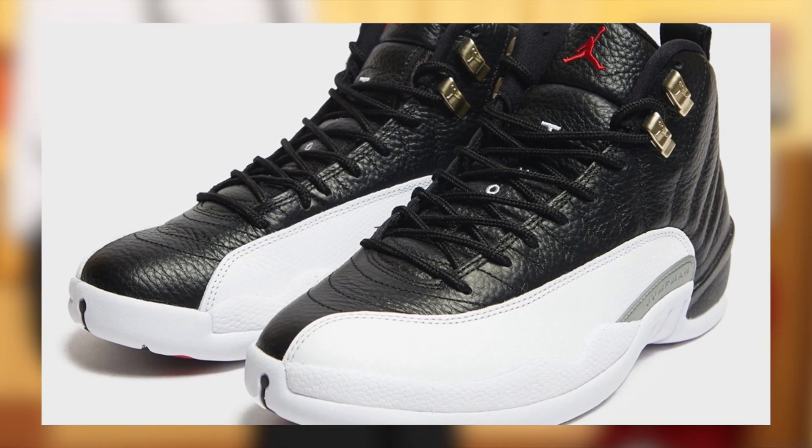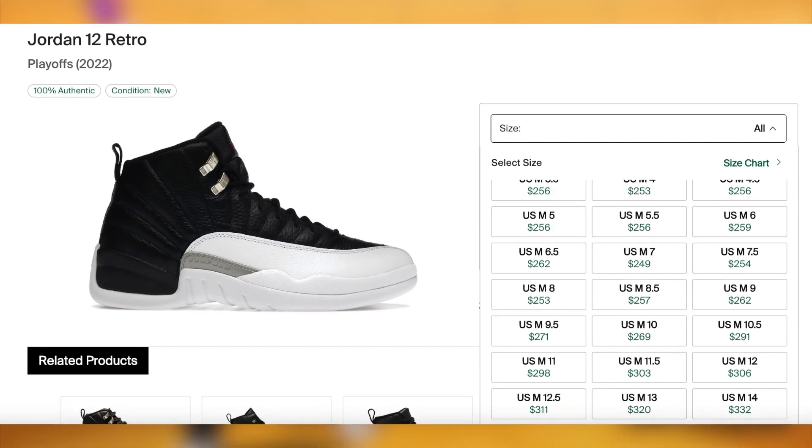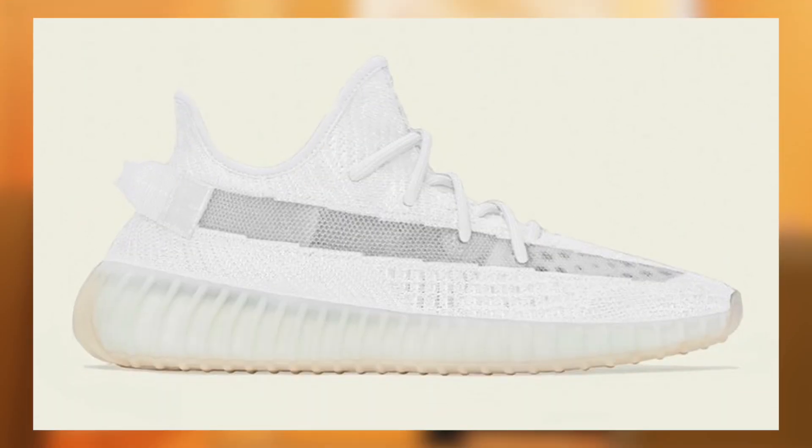Then on March 11th for $210, the delayed Jordan 12 Playoffs will finally be dropping. Although demand is high on these, so is stock, and I'm unfortunately only expecting lunch money with a poor margin on large sizes at best — and that's if you have no tax or you can sell these locally.